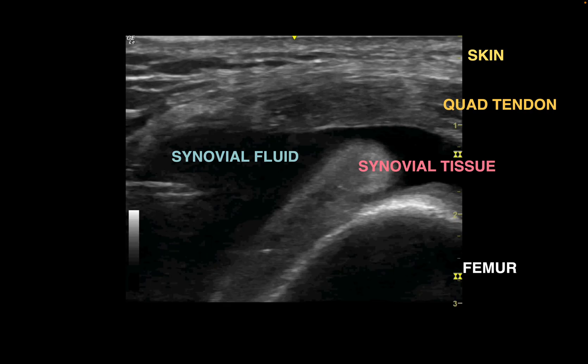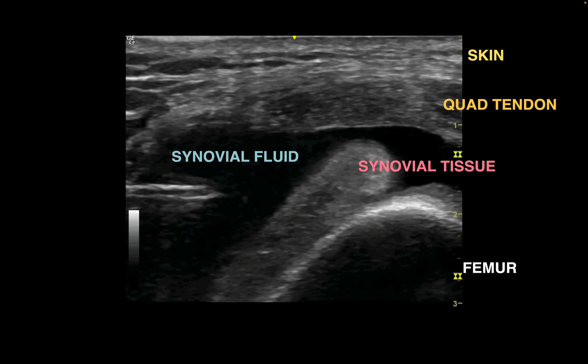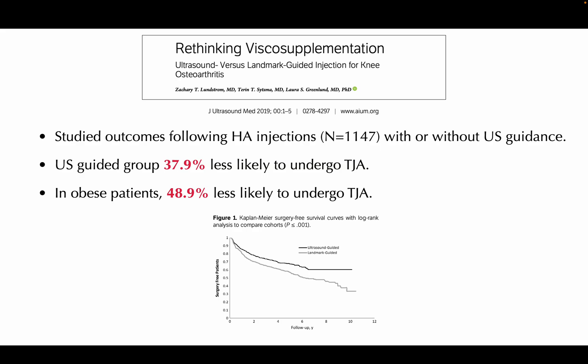This is what it looks like on a transverse view on the ultrasound. You can see not only does the needle find itself nicely into the synovial fluid, but it avoids more sensitive structures such as the tendon, synovial tissue, or bone. In terms of outcomes, this published paper looking at more than 1,100 patients showed that patients who had hyaluronic acid gel injections with ultrasound guidance were 38% less likely to undergo joint arthroplasty. In obese patients, you're almost 50% less likely to undergo surgery with ultrasound guidance.